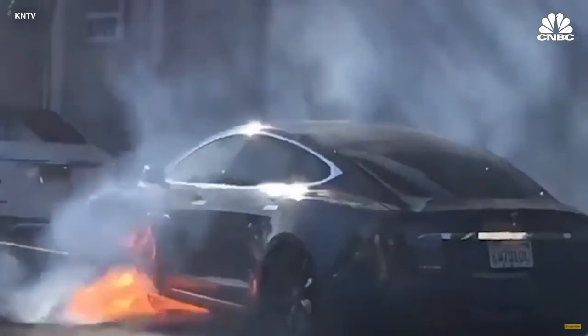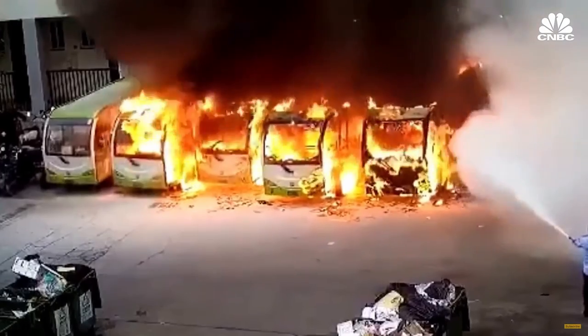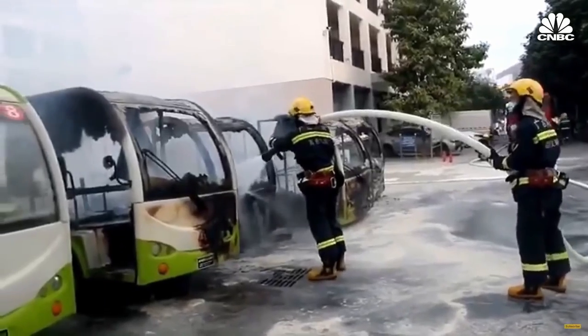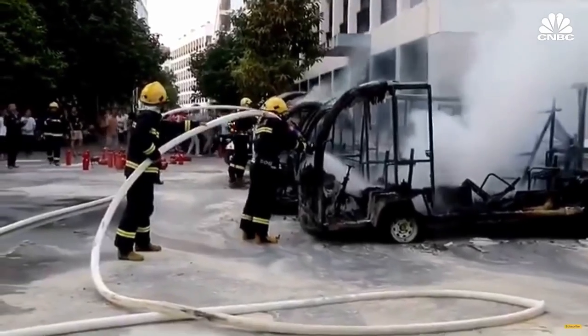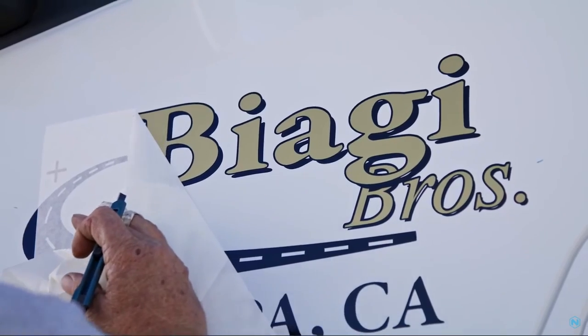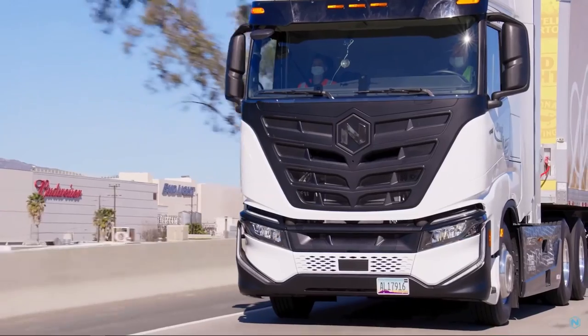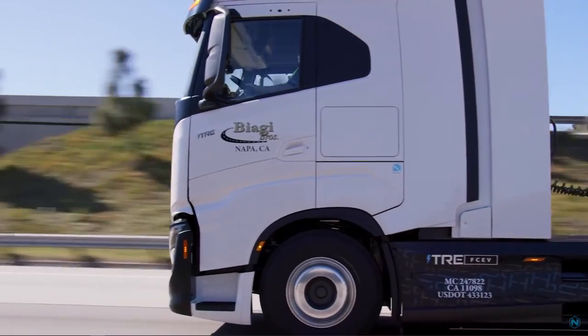At the end of the day, a fuel cell is not storing any energy — it is producing energy from hydrogen gas, whereas a battery is simply a form of energy storage. From an end-use point of view, a hydrogen vehicle will provide a very similar use case and application as a diesel or gasoline counterpart.